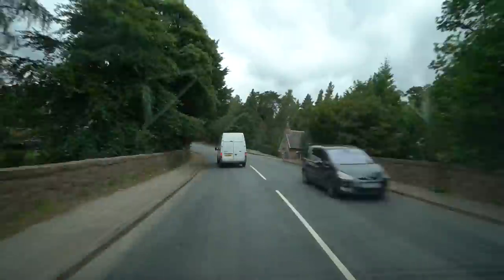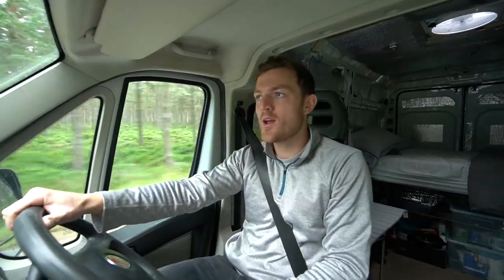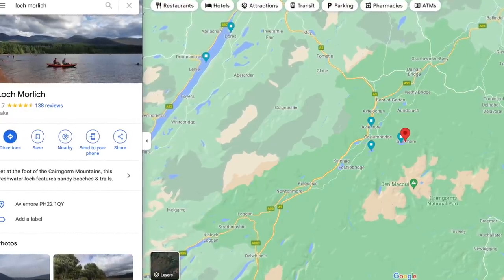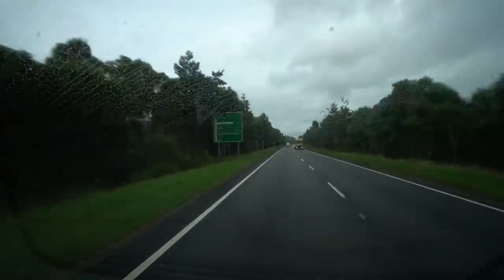We've got our arses into gear and we are finally on the road to our first destination of the NC500. For anybody interested, we're doing the route anti-clockwise, because from all the recommendations I've had from family, friends, Instagram, and YouTube, everybody says go anti-clockwise because the east coast isn't as nice as the west coast. We're just leaving Loch Morlich, next to the village of Aviemore, and now heading to Loch Ness — obviously pretty famous for the Loch Ness Monster.